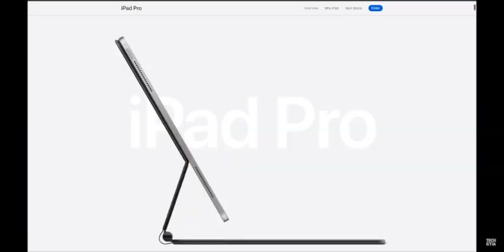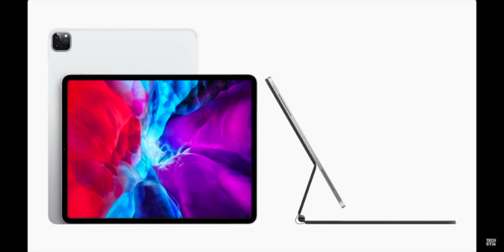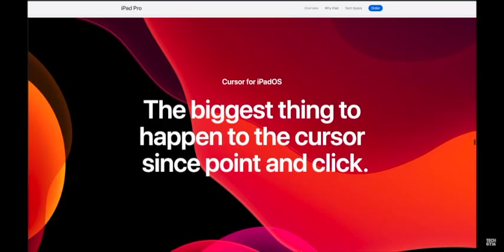Perhaps the biggest advancement here is not limited to the 2020 iPad — you can buy this Magic Keyboard case for your 2018 iPad Pro as well. While that's great, it may demotivate some of you from buying the new iPad if all you're looking for is a better laptop experience. Also, you don't need this Magic Keyboard case to get trackpad support — you just need to be running iOS 13.4 or later.